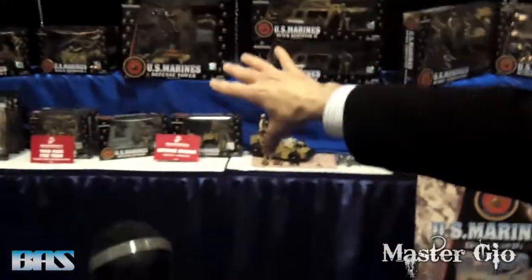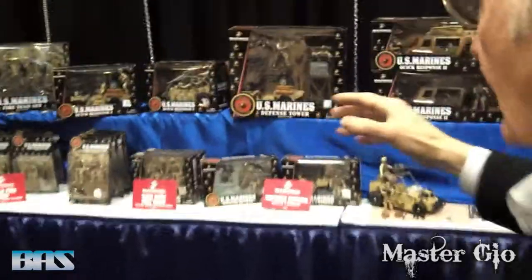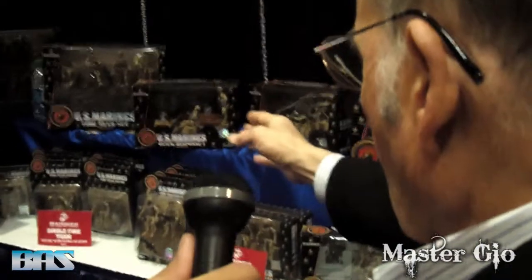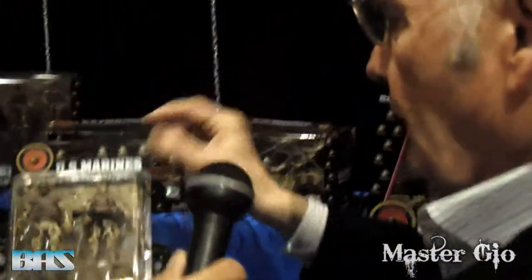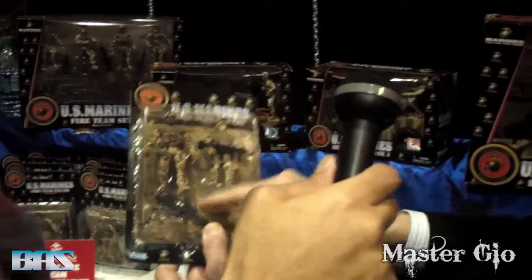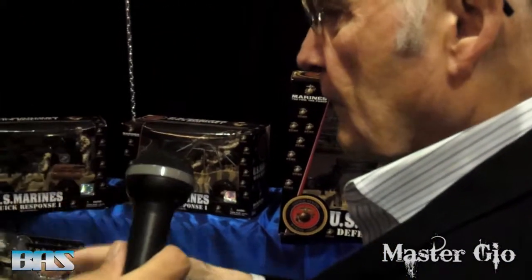We have all these items. We started in this area about three years ago with the figures. The figures are great. The detail is second to none — all hand-painted. The weapons that they actually carry are the actual weapons that they use. It's not just thrown in something.